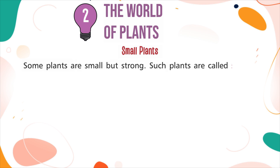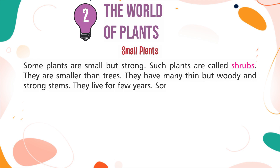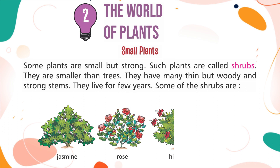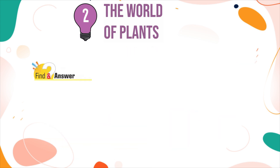but strong. Such plants are called shrubs. They are smaller than trees. They have many thin but woody and strong stems. They live for few years. Some of the shrubs are: Jasmine, Rose, Hibiscus, Cotton.